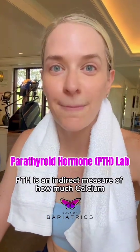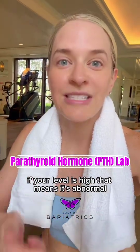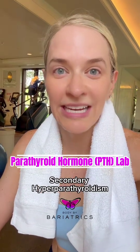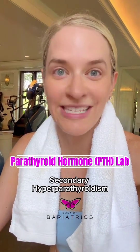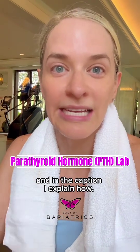PTH is an indirect measure of how much calcium you are getting in by mouth. If your level is high, that means it's abnormal and you have something called secondary hyperparathyroidism. You better start taking your calcium citrate, and in the caption I explain how.